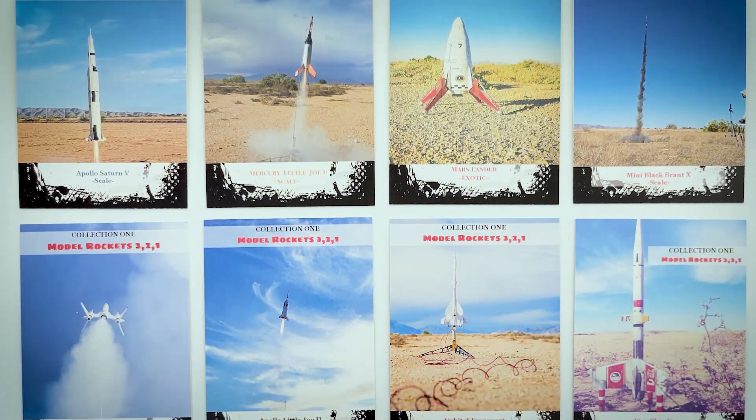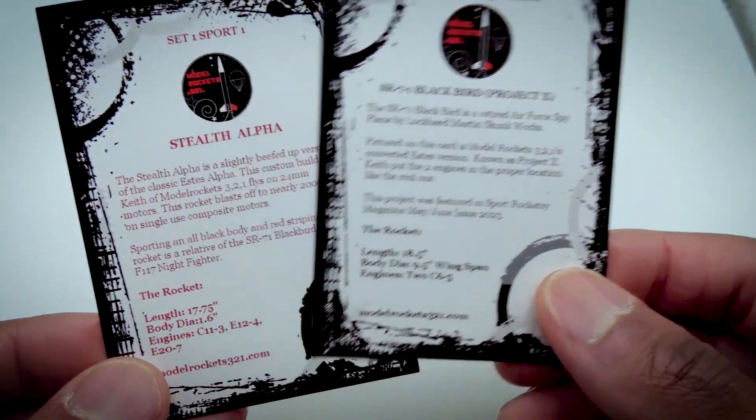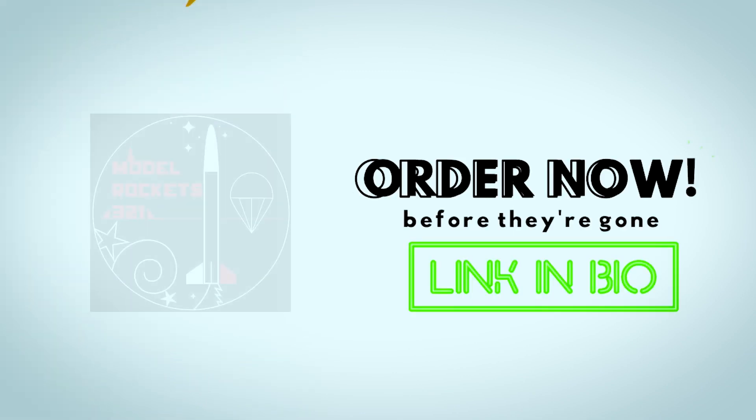This 12-card set includes detailed descriptions on the back of each card, plus three limited edition cards that will be vaulted after this release. Don't miss out! Secure your set right now by clicking the link in the bio.